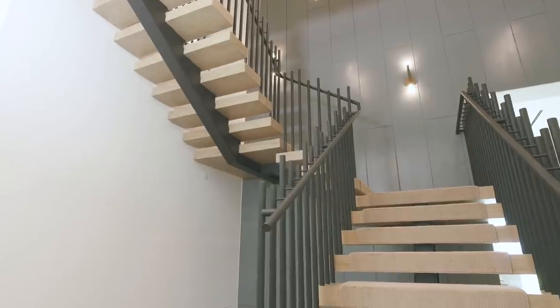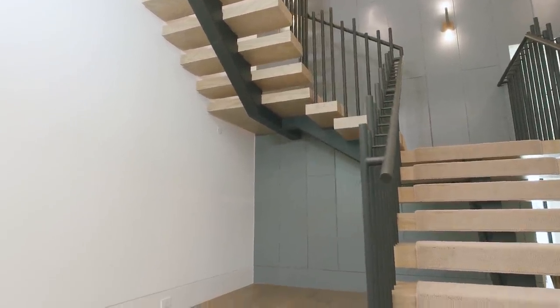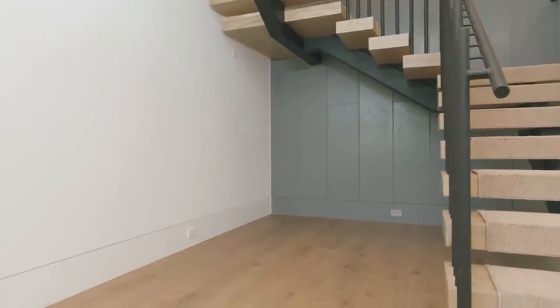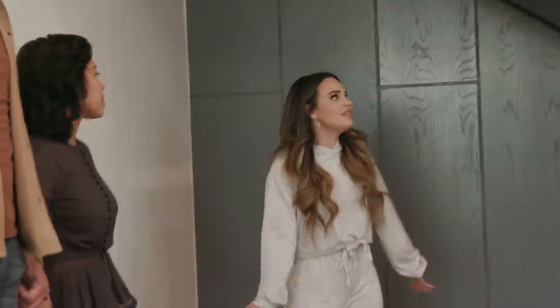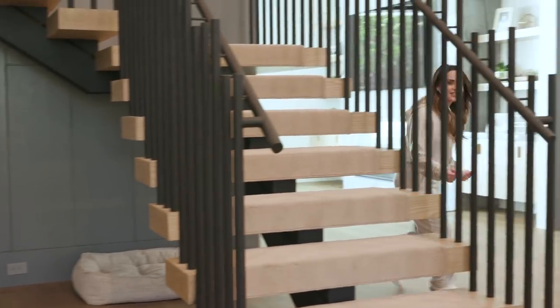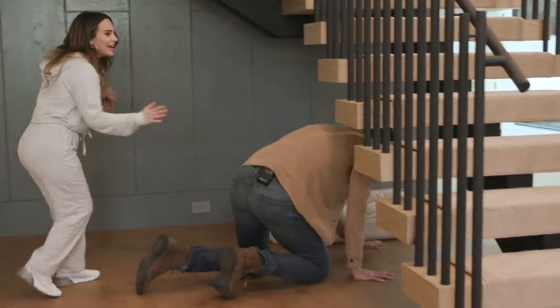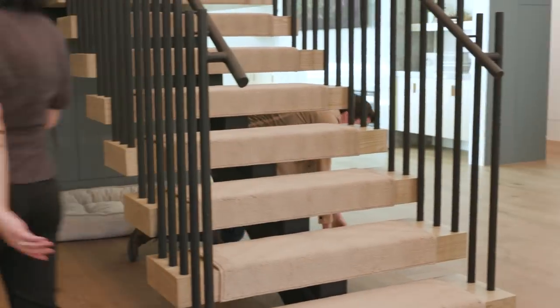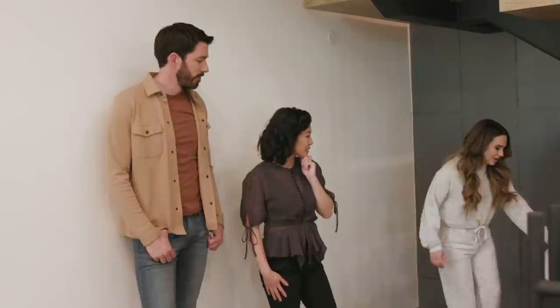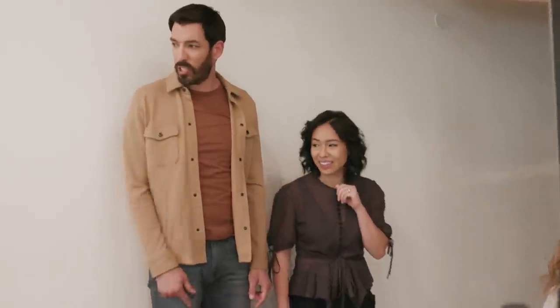I wanna look under the stairs. I've never had stairs that were exposed like this — in my last home underneath the stairs was built in. Seasonally I'd probably put my Christmas tree here. Other than that you can just run around here in circles. Right now this is just a lounge area for your dog. Your dog bed matches your dining chairs. Everything in this house matches.